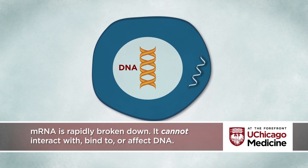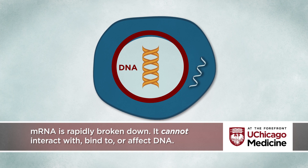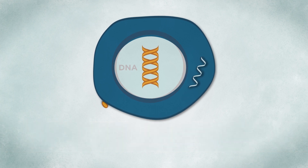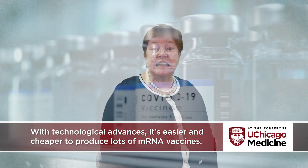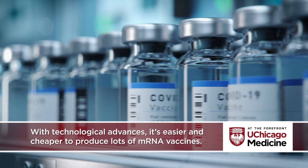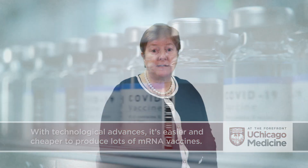mRNA is broken down rapidly by enzymes in the bloodstream and in the body once its code is translated to make protein. With advances in technology, it's much easier and less expensive to make messenger RNA and mRNA vaccines in the laboratory, making it easier to produce lots of vaccine, fulfilling the hope for rapid production of safe and effective vaccines during a global pandemic.